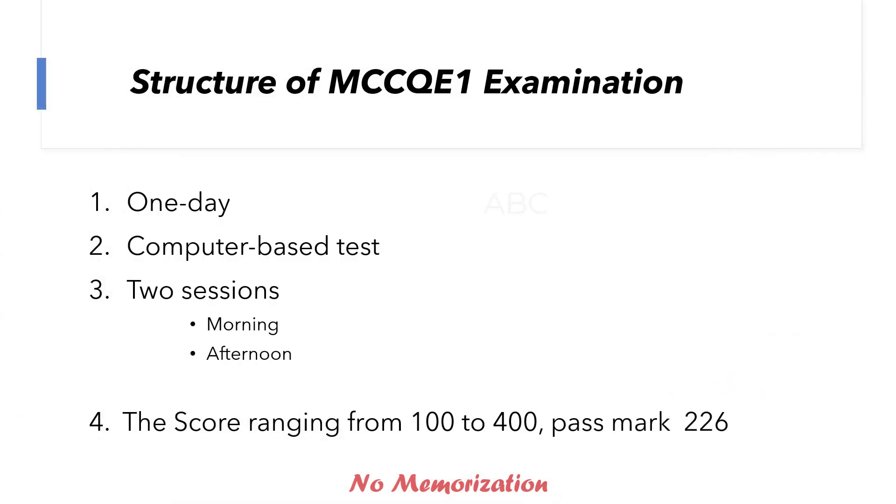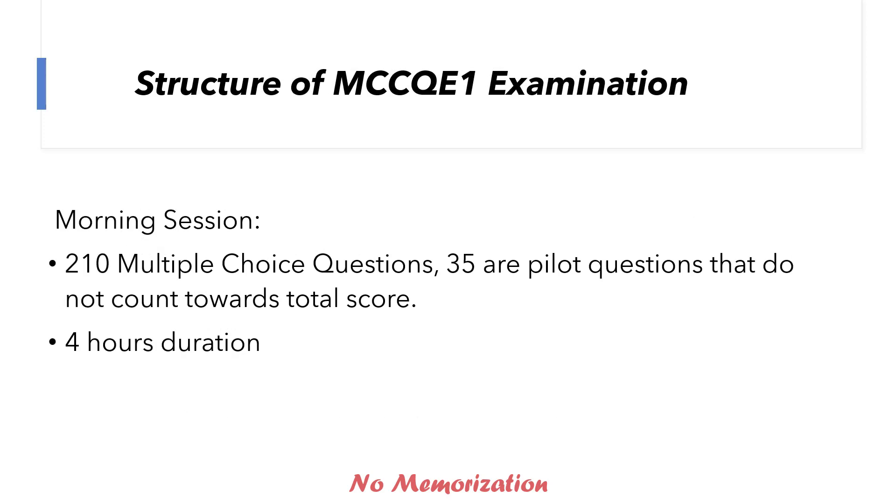Let's start. MCC Q1 examination is a one-day computer-based test, two-session exam — morning and afternoon — with scores ranging from 100 to 400 and a pass mark of 226. In the morning session, there will be 210 multiple choice questions, with 35 being pilot questions that don't count towards the total score. In the exam, it is not possible to identify those pilot questions, so it's better to forget about that. The total duration is 4 hours.